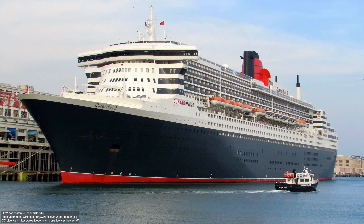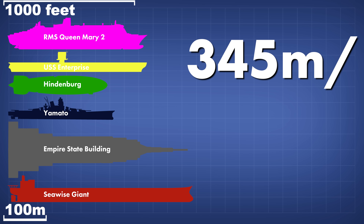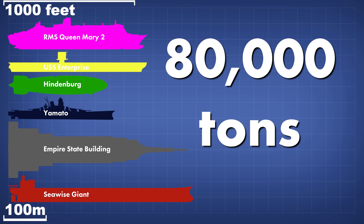Queen Mary 2 is a monstrous ship, the last ocean liner constructed and, until 2006, the largest passenger ship ever built. 345 metres, or 1,132 feet long, and weighing in at a whopping 80,000 tonnes displacement.